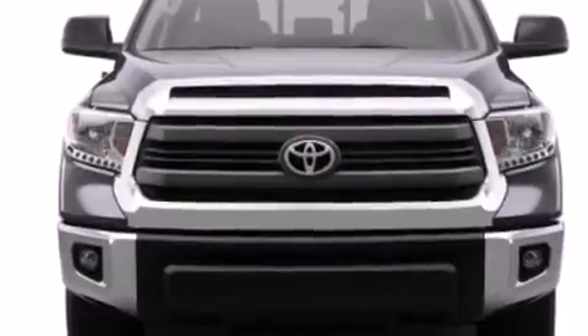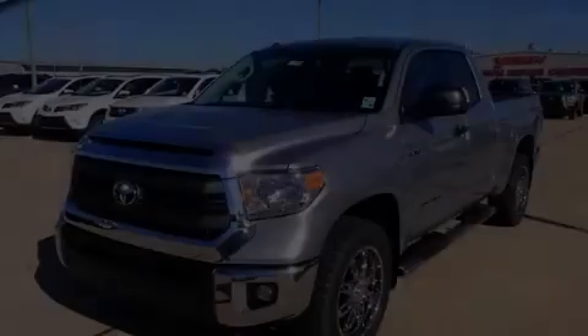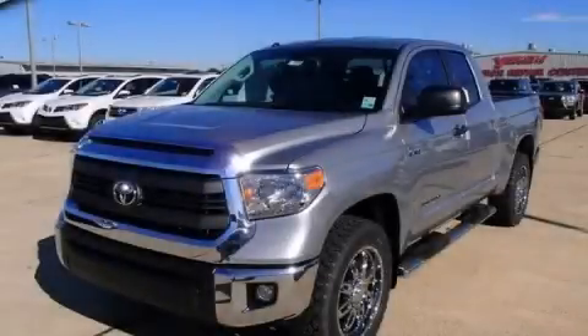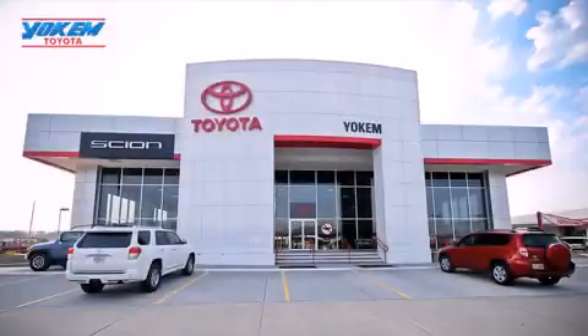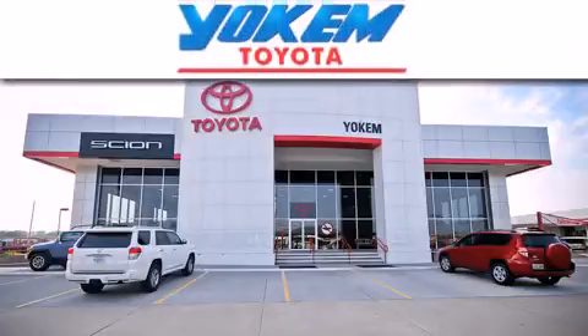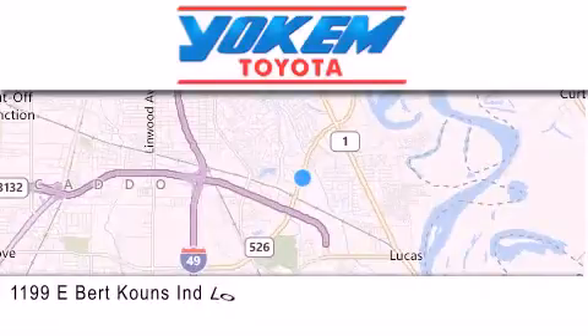Contact us today and schedule your opportunity to see this vehicle in person. Yoakam Toyota is conveniently located at 1199 East Mart Coons in Shreveport. Our goal is to exceed all of your expectations to ensure that you'll return for future visits.